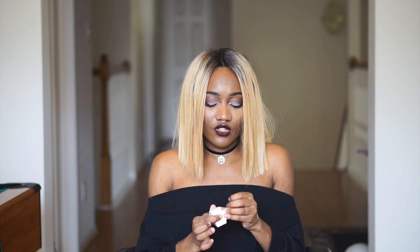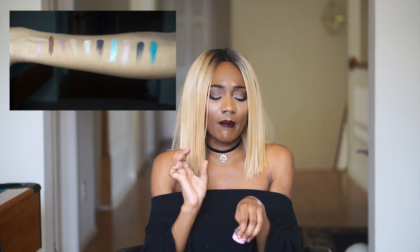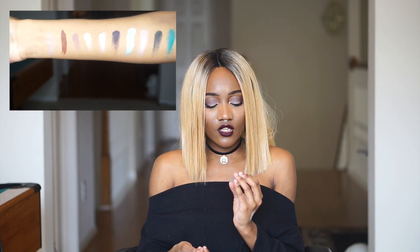Next I'll swatch Crumb Cake. These are so soft — every time I put my finger in one of these jars I'm just reminded how soft they are. Crumb Cake is a really pretty matte mauve. I'm pretty sure I have this exact color in my Carli Bybel palette, but I really like how matte this is — it's not budging. When they say smudge-free, they mean smudge-free.